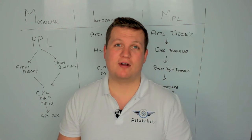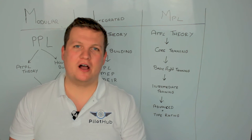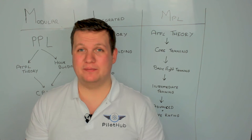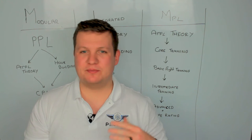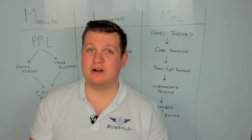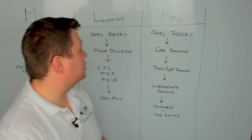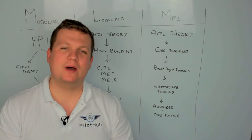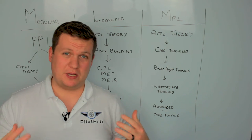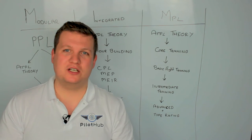Next is the integrated route. The integrated route is more expensive than the modular, but everything is pre-planned out for you and is usually done in around 18 months. This has to be done at specially qualified schools such as L3 Harris or CAE. With the integrated route, you start off with your ATPL theory — all classroom-based, taking around six to nine months — basically going to school and getting all the exams done and out of the way straight away.